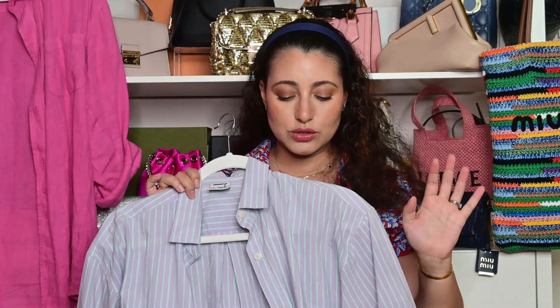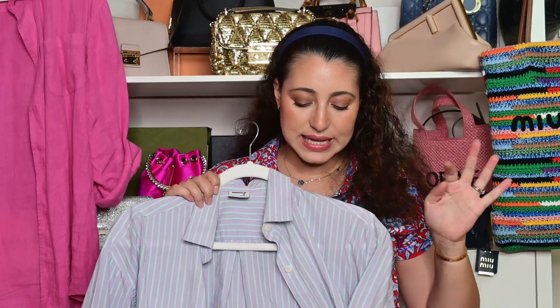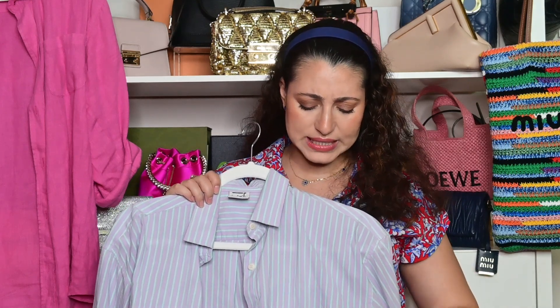My next item is this shirt, which is part of a set. I've basically lived in this set throughout summer. It's a pyjama-style set but made for wearing outside — it's cotton in lilac with some green and blue stripes. I love the easiness of this outfit. Whenever I don't know what to wear, I just put this on, pair it with my purple sandals and a pink or white handbag, and it looks perfect without putting in a lot of effort.